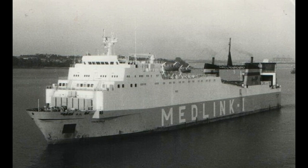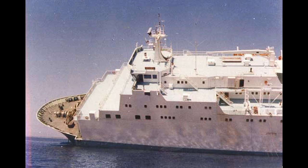Before we start we'll just have some views of the wreck. This is her sister ship and this is Zenobia shortly before she sank.